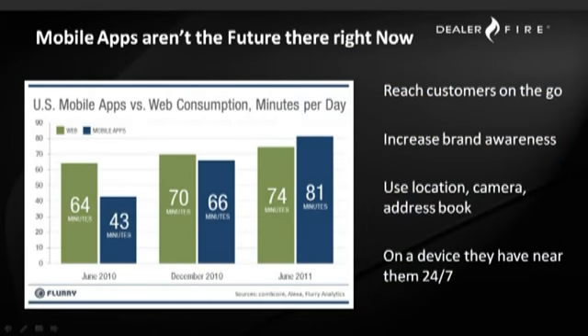Lots of people talk about mobile apps as something down the road or some sort of future technology or a new advancement. Mobile apps are right now. They're a great opportunity to reach your customers while they're on the go. They utilize technology already inherent in the smartphone device — location, camera, address books for additional contacts. They're on devices that people have near them 24 hours a day, seven days a week, and they're a wonderful opportunity for a dealership to increase brand awareness by having branded material and information right inside their consumers' hands at any time.